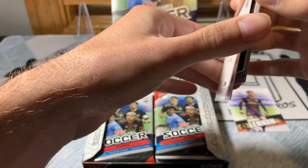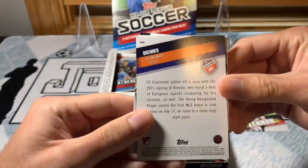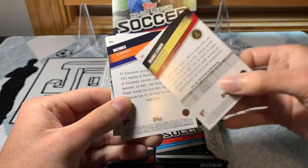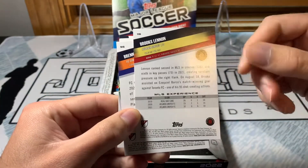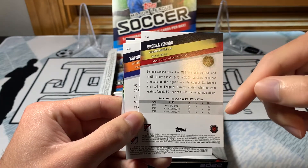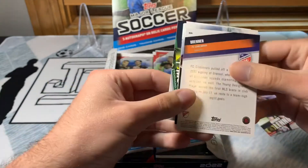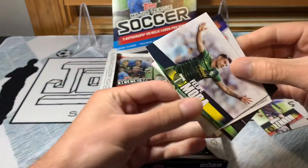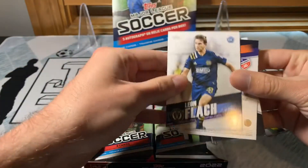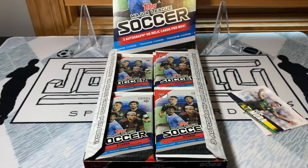Brenner — I do like that placement. Already got a hit in the first pack, wow, I was not expecting that. Felipe Mora — that's actually a pretty good rookie card to pull.